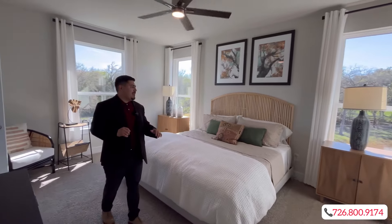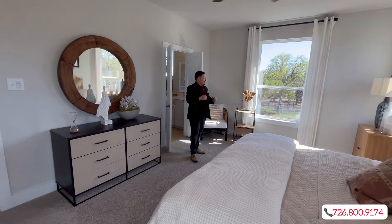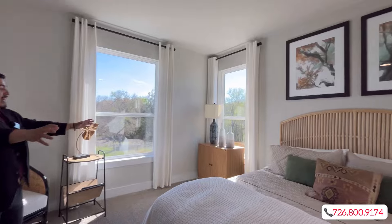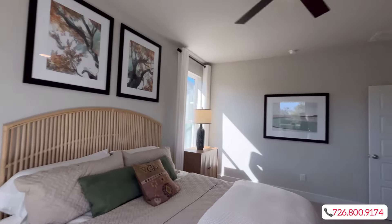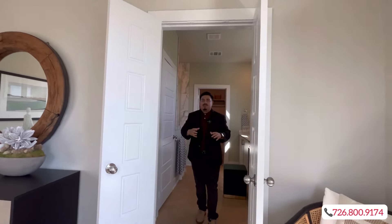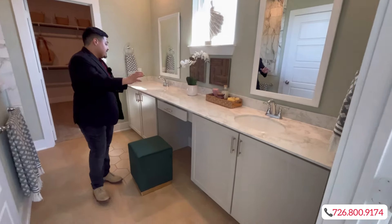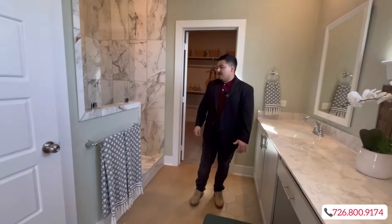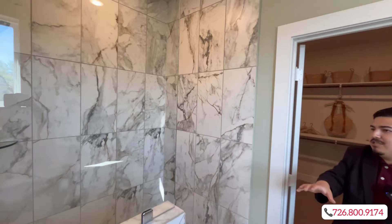This is where the magic happens — your primary suite. It has two windows on the opposite side of the bed, which they definitely did on purpose. You'll have your two nightstands, bed in the middle, and check out that upgraded ceiling fan — absolutely stunning. They paid attention to detail here. You're going to have his-and-her sinks with nice cabinetry and a makeup drawer in the middle, plus a water closet.